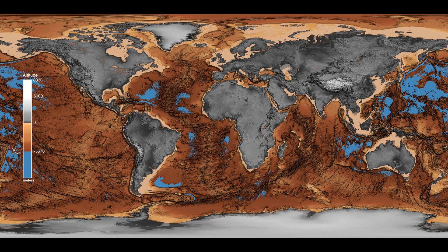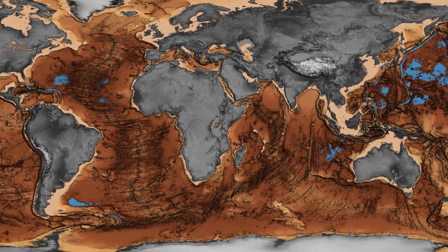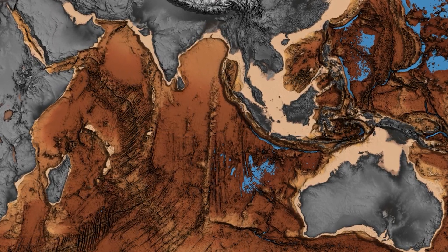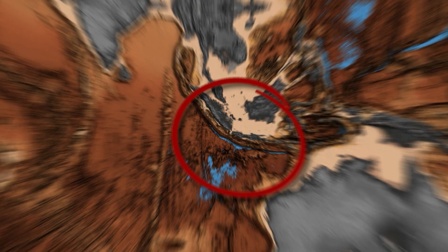While water drains rapidly near continents, it recedes slowly in the deepest trenches of our planet. As the sea level continues to drop to 6,000 meters, the majority of the ocean becomes exposed, leaving only the deep ocean trenches. Venturing into the Indian Ocean, we encounter depths of around 7,725 meters — this is the Java Trench.